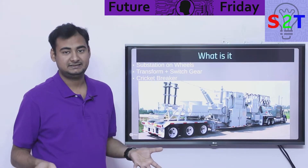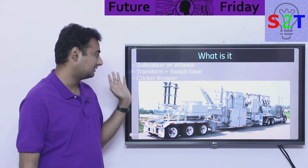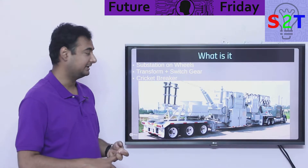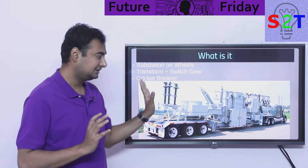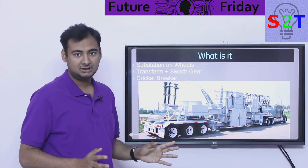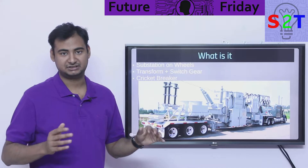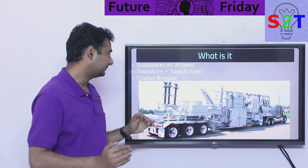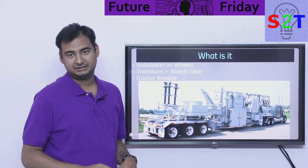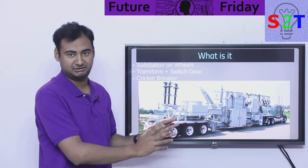So what exactly is a mobile substation? It's exactly what it sounds like — a substation on wheels. You have your transformer, your switching gear, isolators, and circuit breakers — everything in one complete package on one truck. These trucks require special clearance; a normal 18-wheeler engine can handle it. It's a simple, elegant, single big unit.